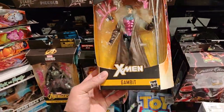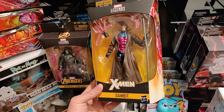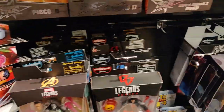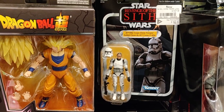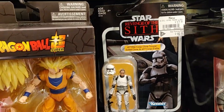Big find here at EB Games — they got the Caliban wave just in. Picking up Gambit. They also have one of these exclusives left: Infamous Iron Man, I believe it was a Walgreens exclusive, and the Clone Trooper online exclusive vintage collection — the 41st Elite Corps Clone Trooper. So I need to pick that up.